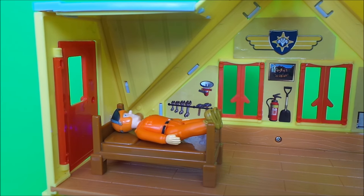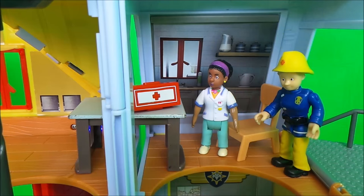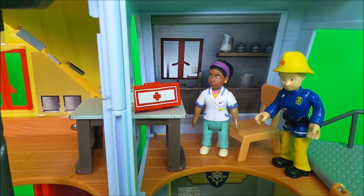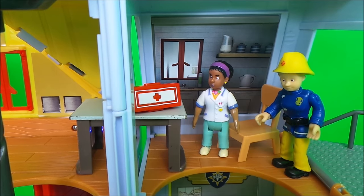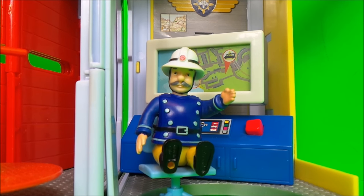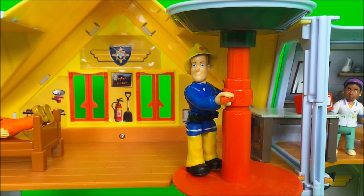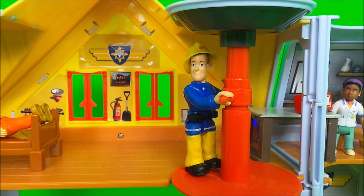Tom Thomas is taking a little nap after a busy night of rescuing somebody at sea. Helen Flood and Penny Morris are checking the emergency first aid kits. Station Officer Steele has the very important job of manning station control.